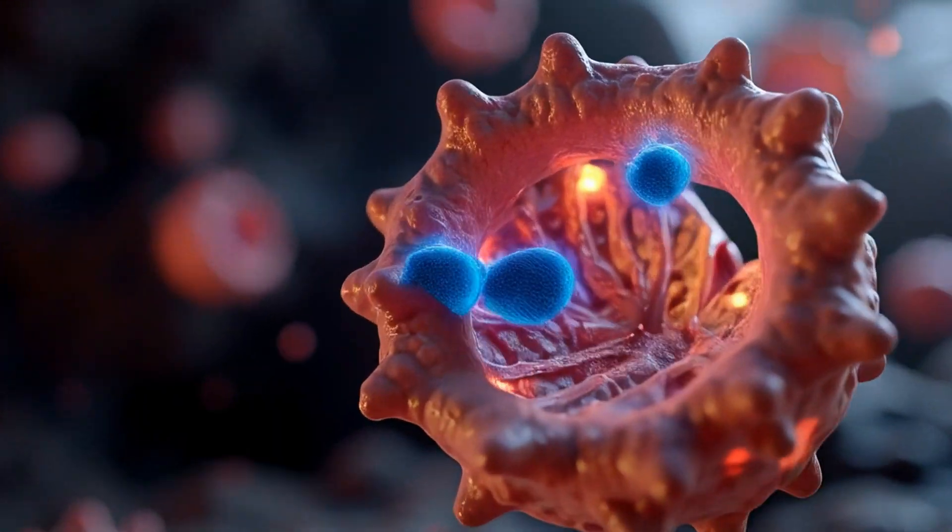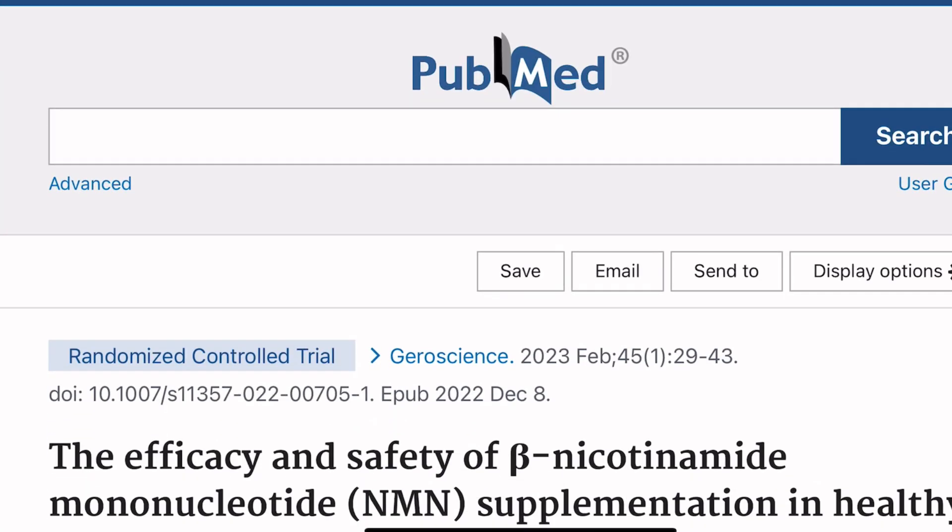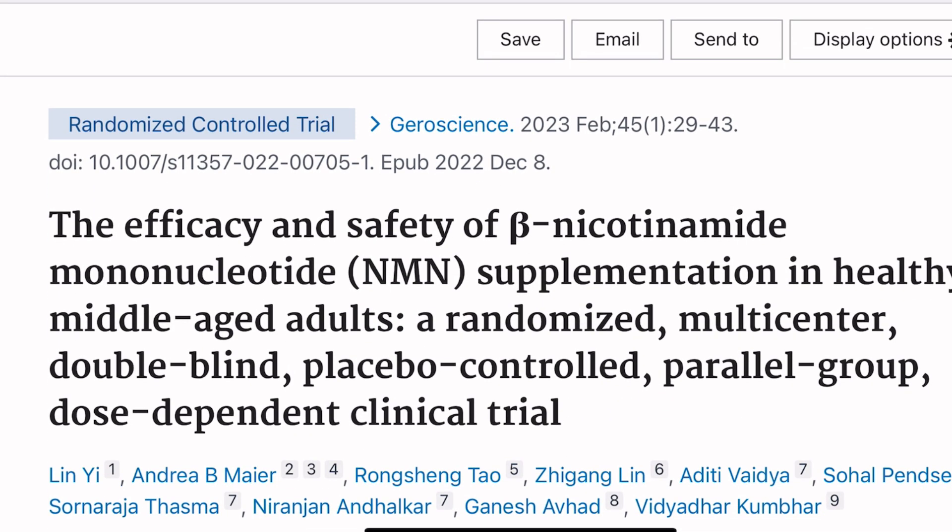Now, as we age, NAD levels decline drastically, which researchers believe may be a key contributor to cellular aging. And NAD levels can also decline in an accelerated manner due to things like unhealthy lifestyle and high levels of inflammation. Initial research has shown that utilizing NMN to increase NAD levels of aged animals actually extends their lifespan and their healthspan. Since those initial NMN studies, several human studies have confirmed that NMN also increases NAD levels in humans. So with what we know about how important NAD is for cellular health and longevity, and that it extends lifespan in animal studies, this is what makes NMN so exciting and one of the most foundational longevity supplements.